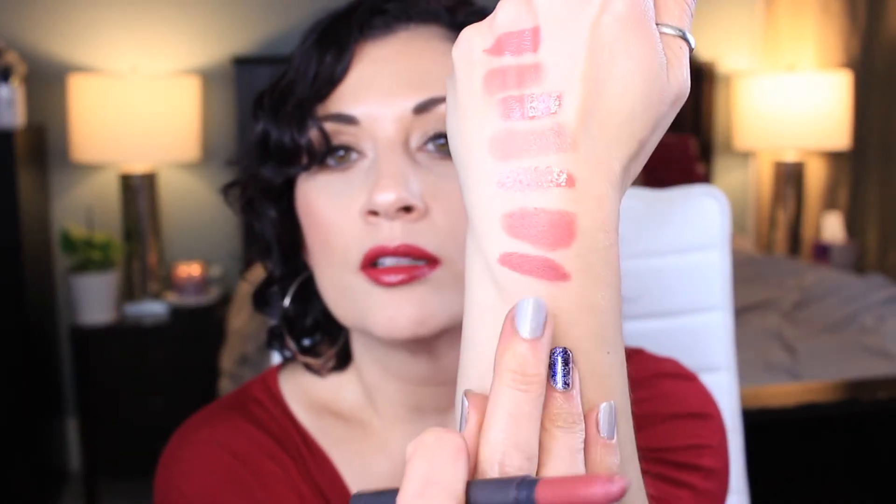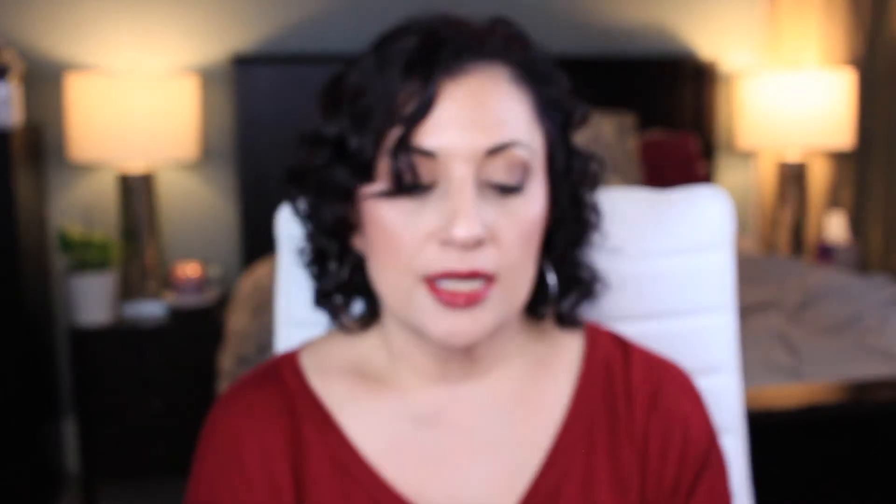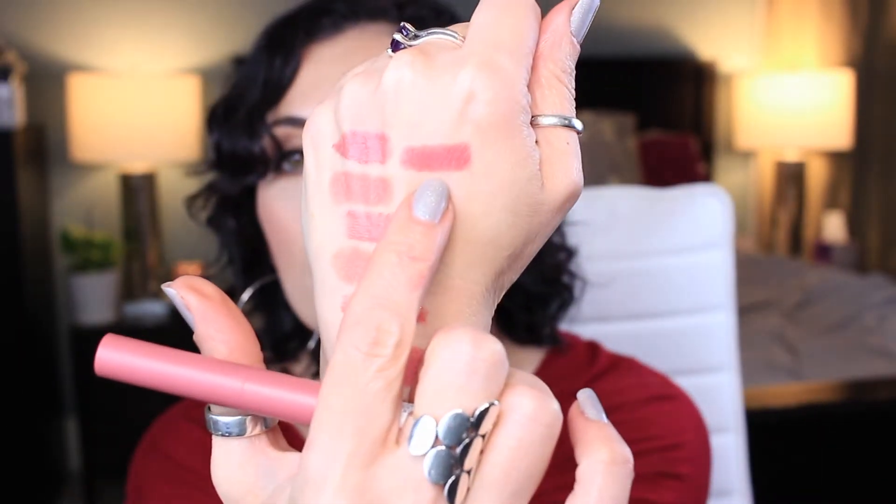The next one is Bite Beauty Pastille. These were their Matte Creme Lip Crayons. These crayons are kind of hard to twist up for some reason. And this one is one I had never used before — this is the Maybelline Superstay Ink Crayon in Stay Exceptional. I like this a lot. Do I have a family of colors that I like or what?